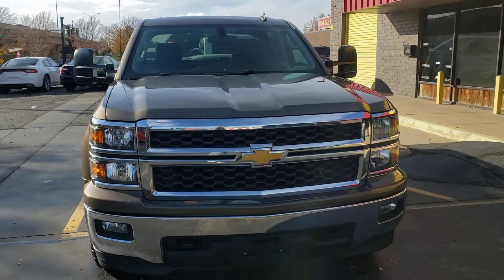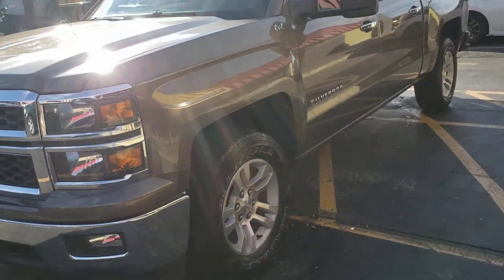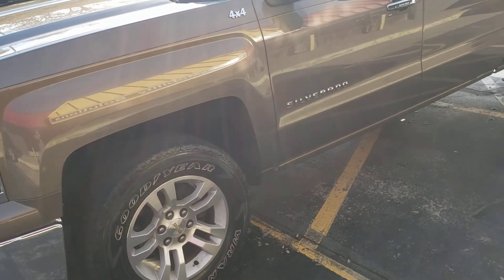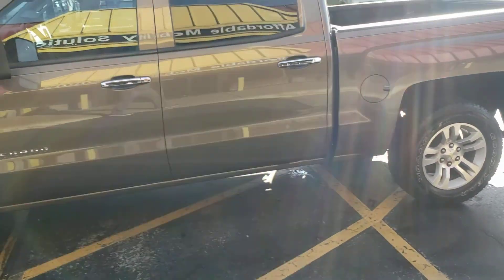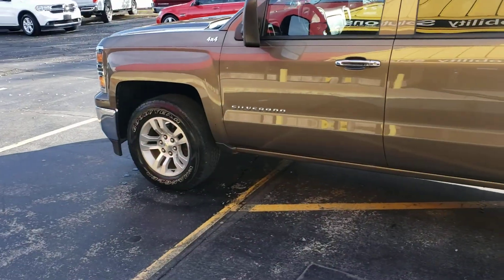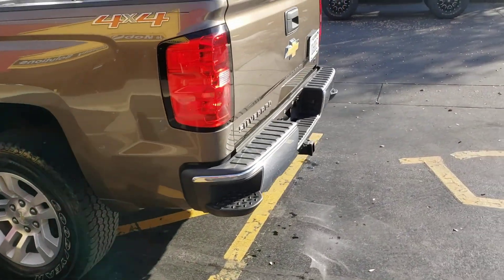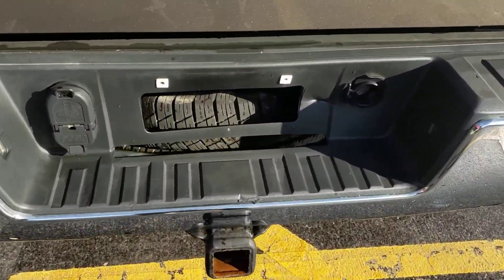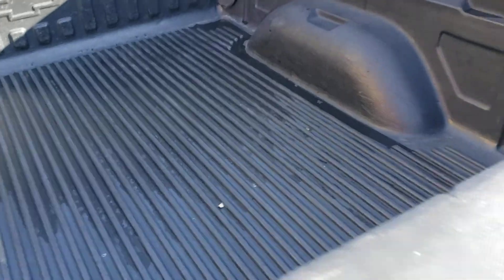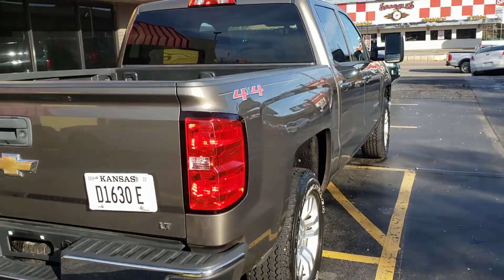The truck is super clean — we purchased it from auction. It's got the alloy wheels and Goodyear tires, all about 6/32nds of tread, so not brand new but still have some life left. It's got the tinted windows, chrome package, chrome front and rear bumpers, tow package for your trailer or boat, a spare tire, and a bed liner. This is the LT trim package with a nice straight body.